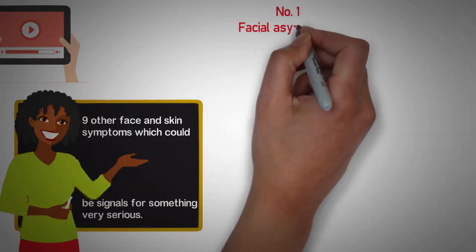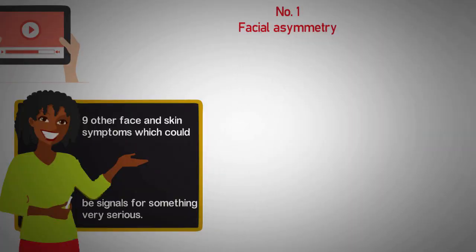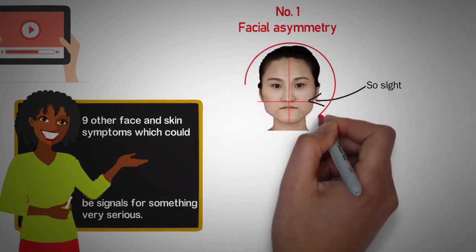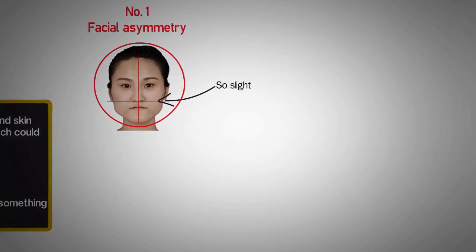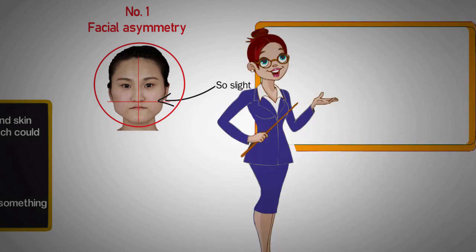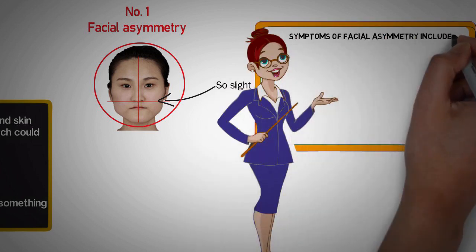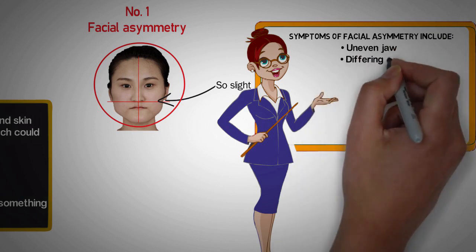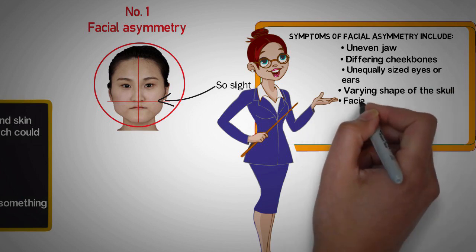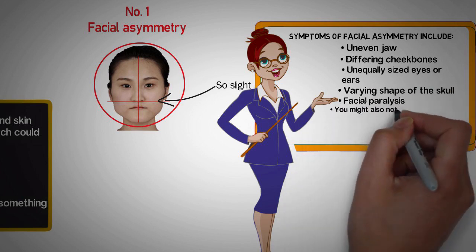Number 1: Facial Asymmetry. Facial asymmetry is when the two sides of your face do not match. The differences from one side of your face to the other may be imperceptible to both you and those you encounter, or they may be significant enough to be noticeable. Variations from the left side to the right side can be seen in all components of the face. Symptoms include uneven jaw, differing cheekbones, unequally sized eyes or ears, varying shape of the skull, and facial paralysis.